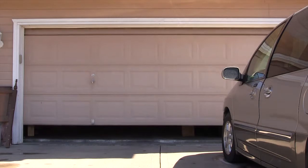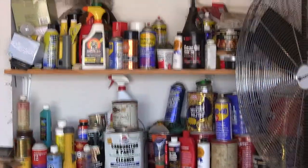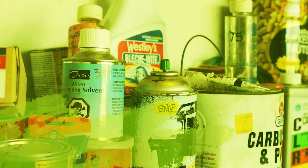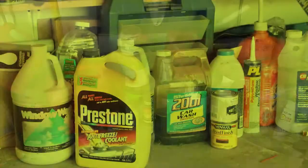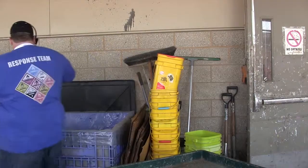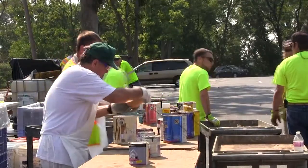In a world where everybody has old paint and other hazardous materials around the house that they no longer want or need but have absolutely no idea what to do with — and where it's not safe to put these hazardous materials in the trash — what should you do? The Mark Solid Waste Management District can help. Our Regional Household Hazardous Waste Collection Program provides convenient ways to dispose of hazardous products safely.